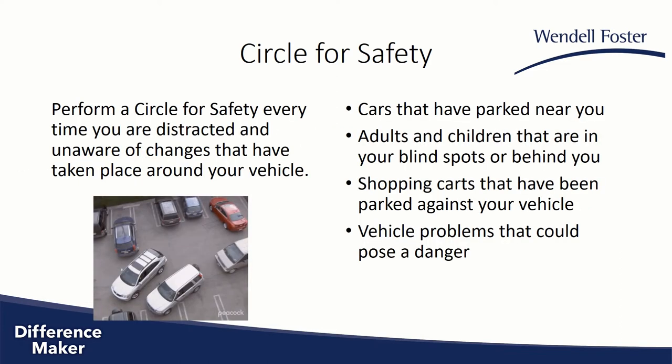This needs to be performed every single time you're driving a Wendell Foster vehicle. I understand there are going to be some questions, such as: what if you only pull over or park for a few seconds or maybe a minute — do you still have to do this?